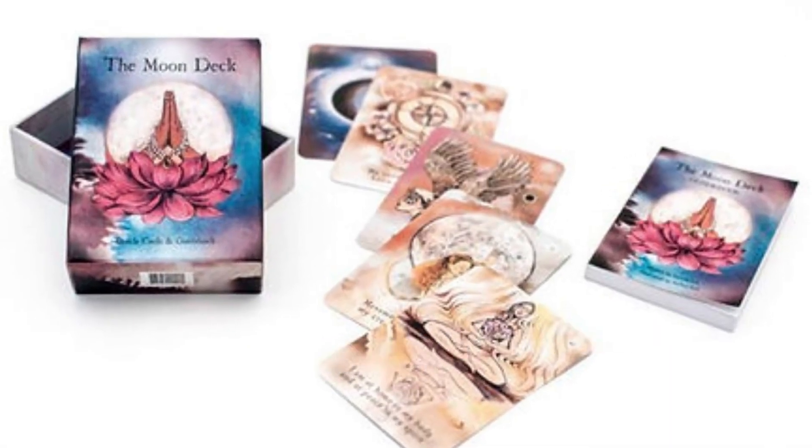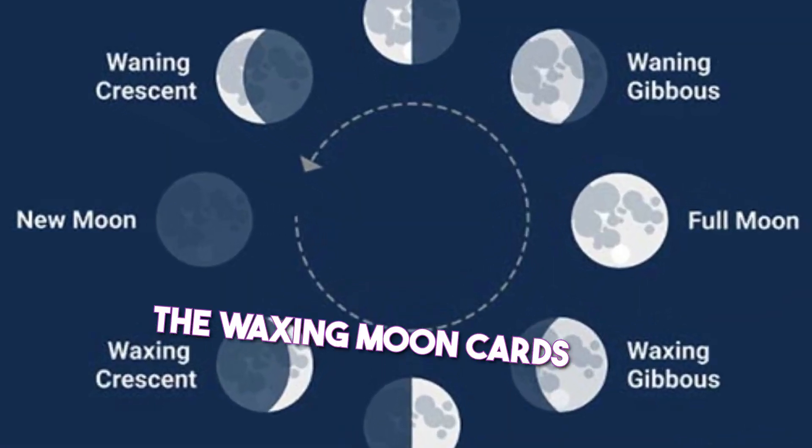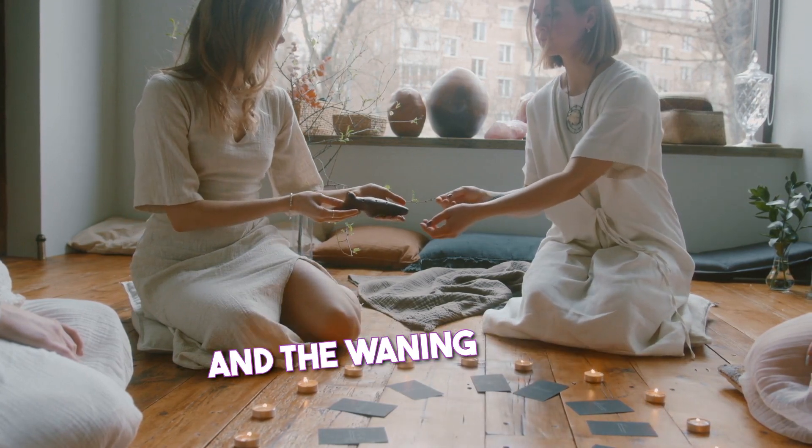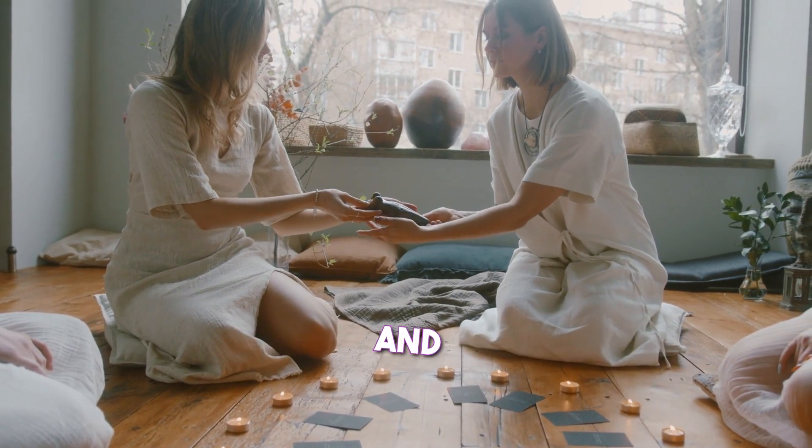The new moon cards represent new beginnings, the waxing moon cards represent growth and expansion, the full moon cards represent culmination and release, and the waning moon cards represent introspection and rest.